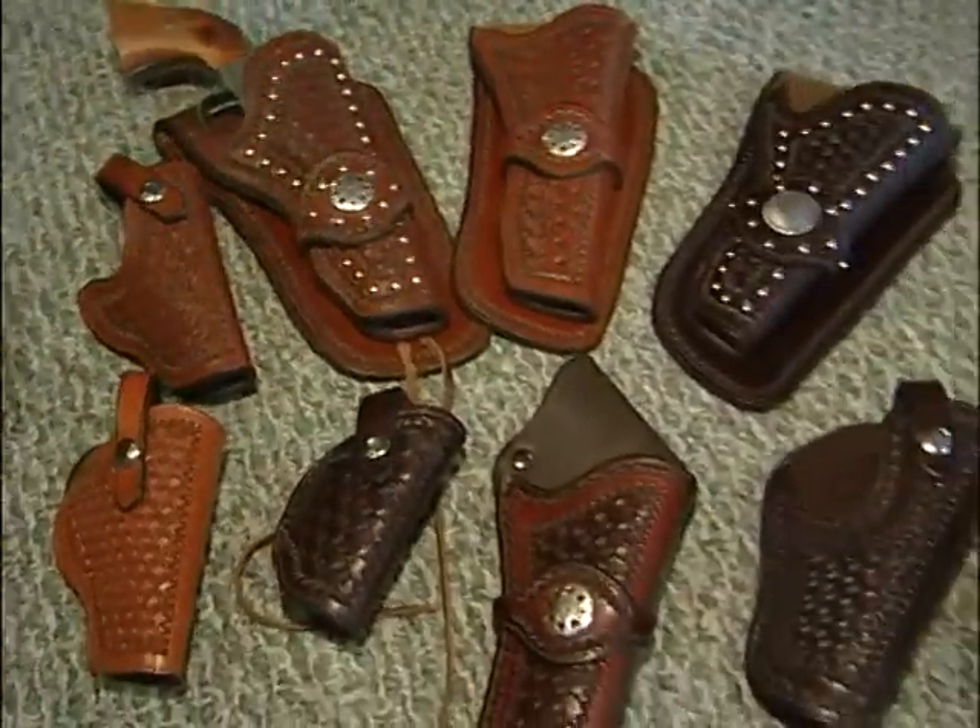If you're in the market for holsters, if you bring us a gun — if you have it with you — we'll make the holster in two hours.